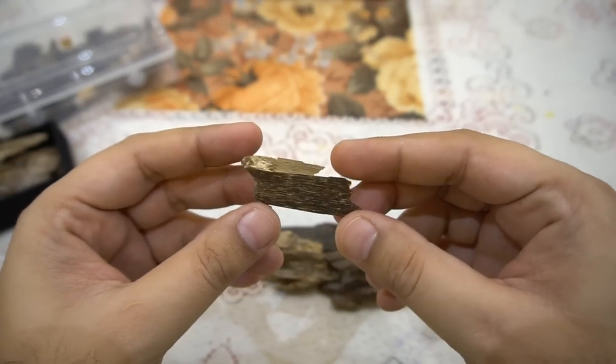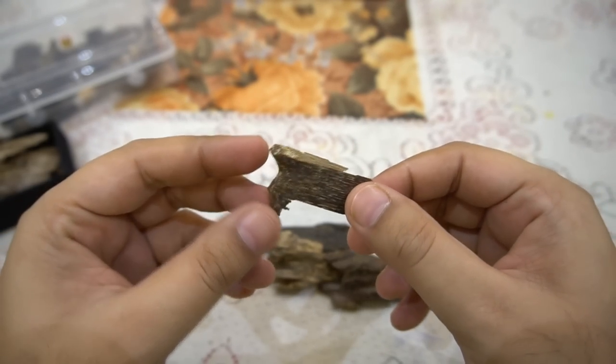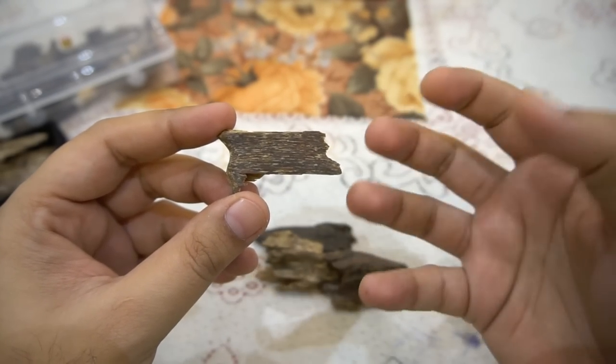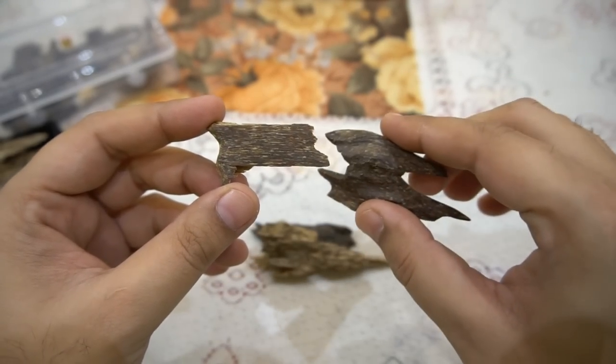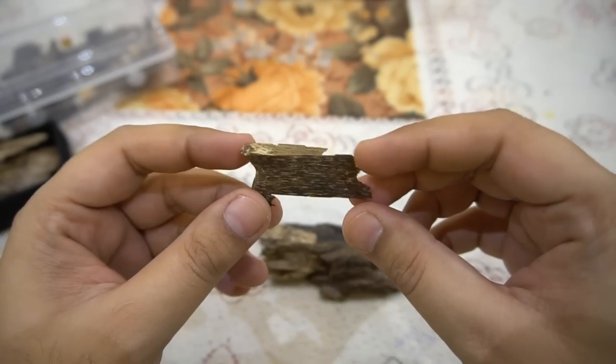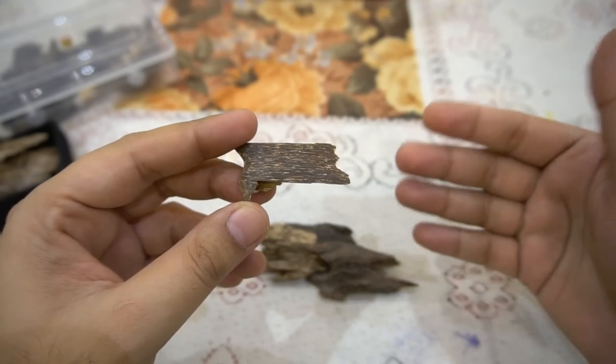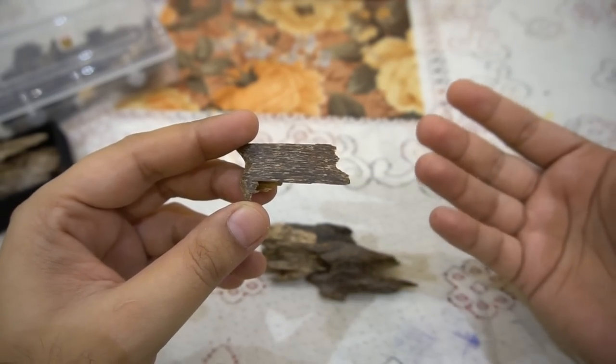If someone is looking for oud at an affordable price, these could be their go-to. But it does not give you the ultimate pleasure — the spiritual pleasure that these wild agarwood pieces possess. These are specially for people who are on a budget or people who are just entering into the world of woods, because this gets more and more complicated with experience.